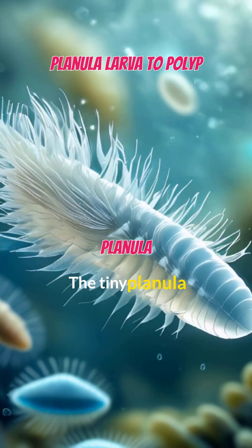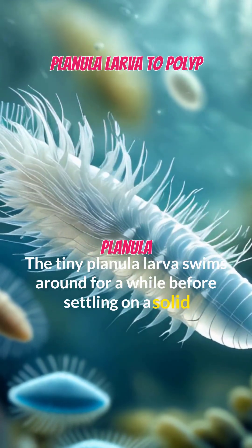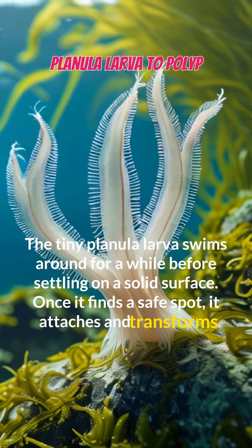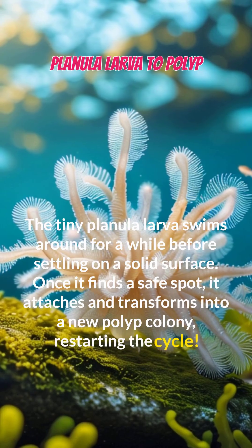The tiny planula larva swims around for a while before settling on a solid surface. Once it finds a safe spot, it attaches and transforms into a new polyp colony, restarting the cycle.